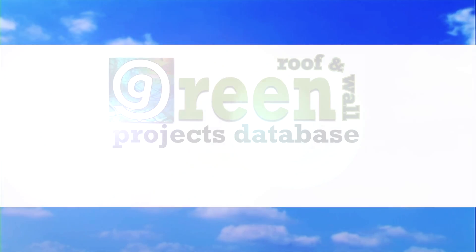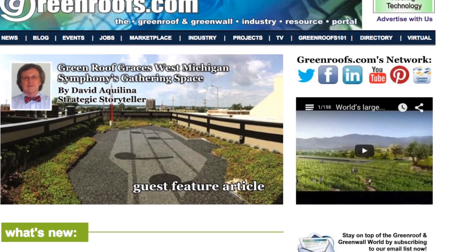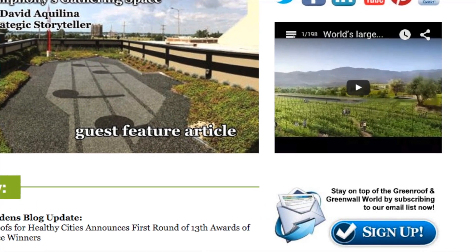For more information about this project and many more, explore the Green Roofs Projects Database at greenroofs.com, and join our mailing list so you don't miss out on any of the green roof news and upcoming projects of the week.